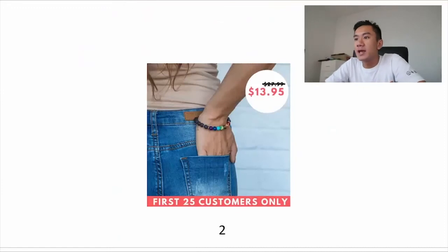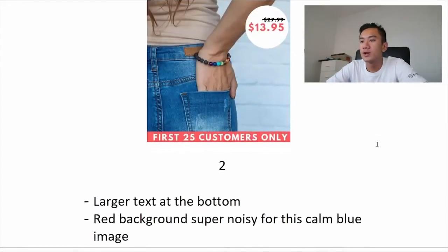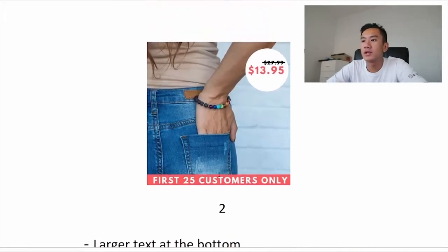This second ad is much better. You're able to see that the product — the bracelet — is right in the middle of the photo, which is what you want. There's a nice white circle that stands out, and the price of $13.95 in red stands out on the white — that's good. What I'd say is the text on the bottom should be larger, maybe repositioned a bit lower.